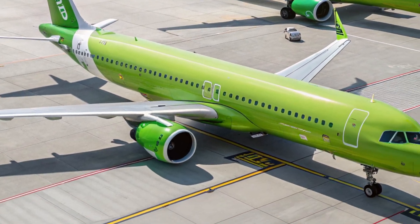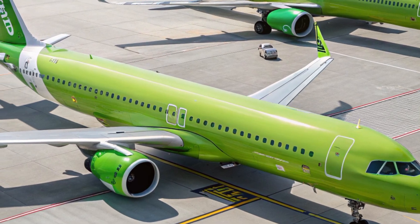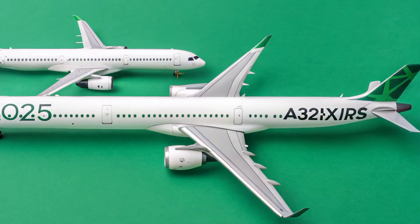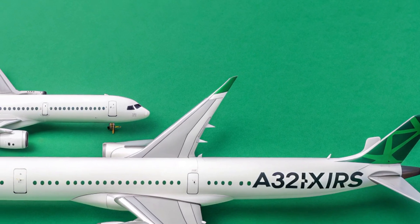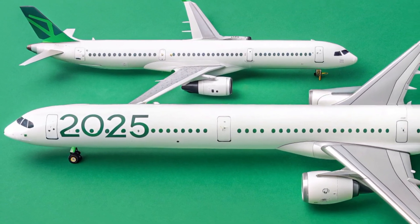It's also more environmentally friendly, producing fewer emissions per passenger mile than many larger planes. In terms of safety, Airbus hasn't taken any shortcuts. The A321XLR features state-of-the-art avionics, an advanced fly-by-wire system, and multiple redundancies in its flight control systems.